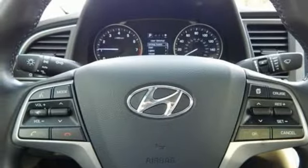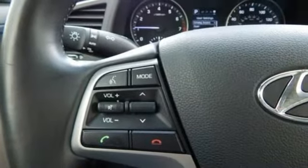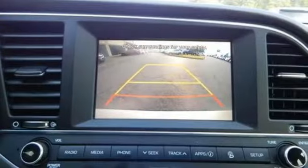Automatic transmission, hands-free lift gate, gas pressurized shocks, and doors and push button start proximity key.